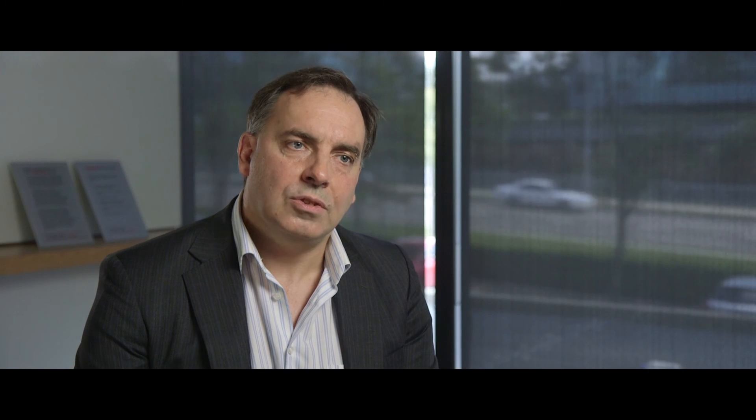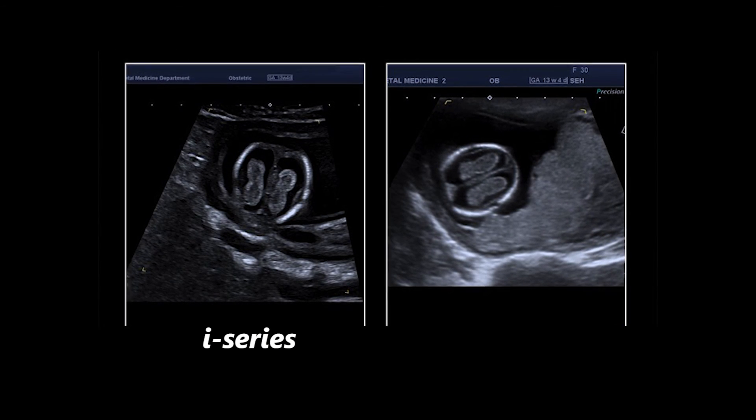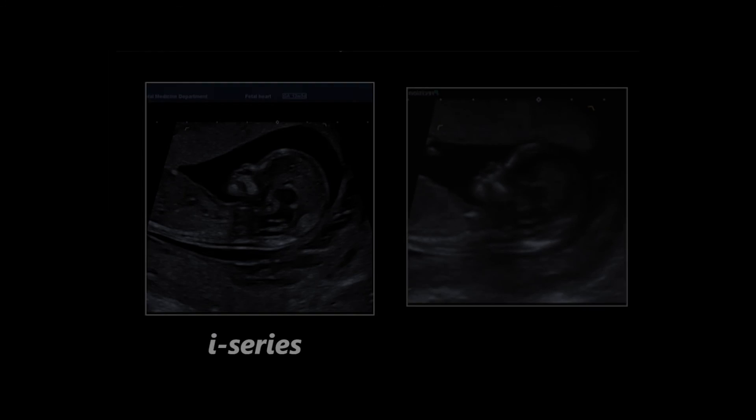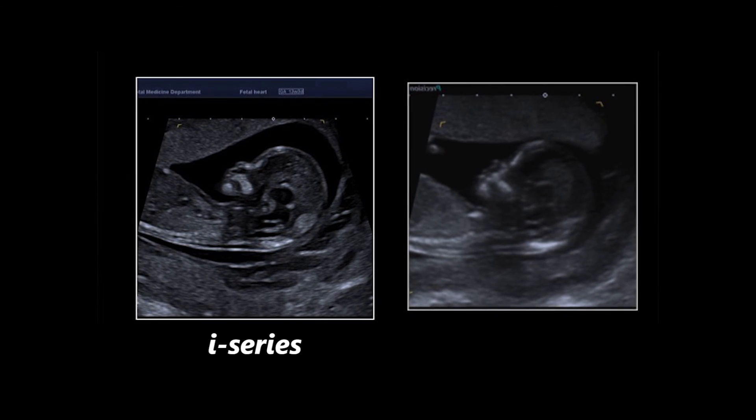For example, we find with the 2D grayscale imaging that we're able to see the detail of structures like the heart with more clarity than we've previously been able to see them, and that just makes it much easier to visualise all the structures that we need to look at during a routine exam. Bony structures are more readily resolved, and when we look in the first trimester at structures like the nasal bone — which is used to screen for Down syndrome — we find it much easier to see that structure using this system.